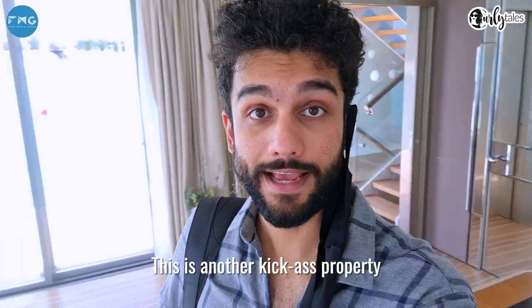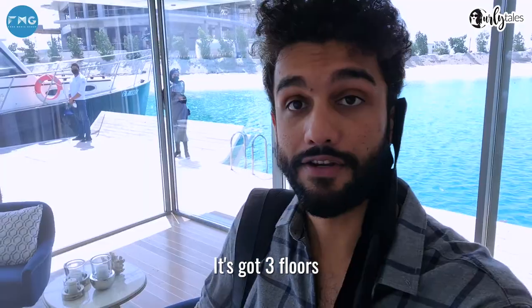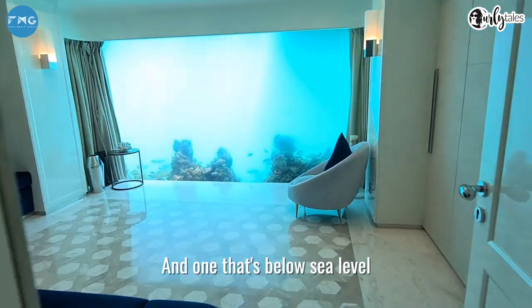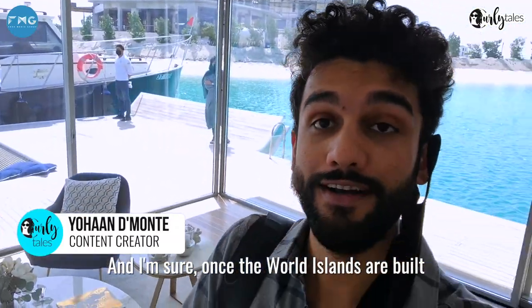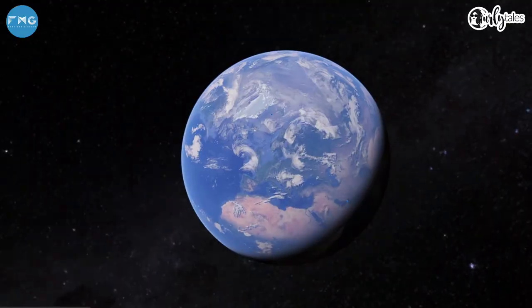So this is another kick ass property called the Floating Seahorse Villa. It's got three floors: one that's kind of on the sea level where I'm at now, one that's the roof level, and one that's below sea level, which is insanely cool. It costs 20 million dirhams if you want to buy it, and I'm sure once the whole world island is built it's gonna be double, triple that. Let's take a tour.